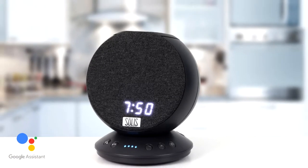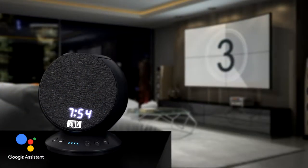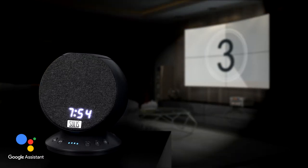Listen to your favorite songs, find a delicious brownie recipe, or check your commute to work, or prepare for movie night by dimming the lights and streaming the latest blockbuster. Just start by saying hey Google to start a conversation with your Google Assistant.